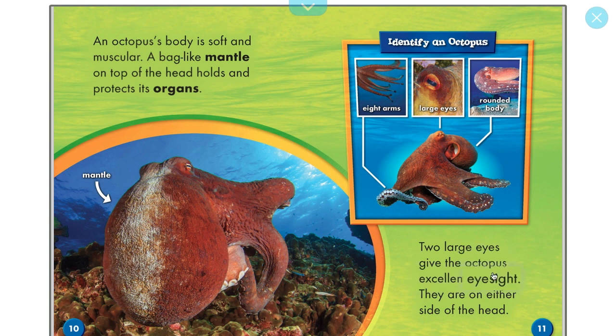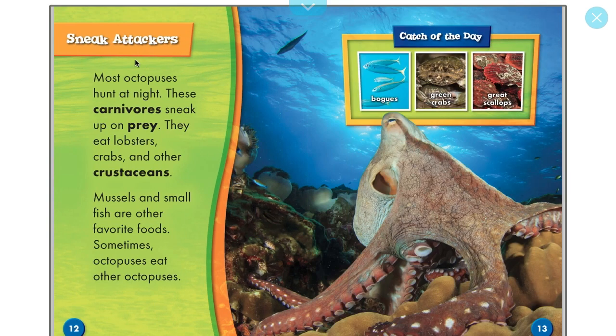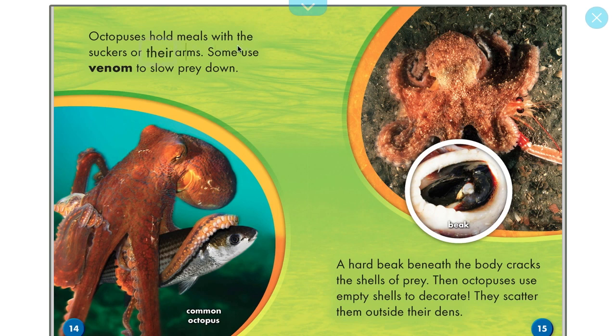Two large eyes give the octopus excellent eyesight — they are on either side of the head. Most octopuses hunt at night. These carnivores sneak up on prey. They eat lobsters, crabs, and other crustaceans. Mussels and small fish are other favorite foods — sometimes octopuses even eat other octopuses. Octopuses hold meals with the suckers on their arms. Some use venom to slow prey down. A hard beak beneath the body cracks the shells of prey.